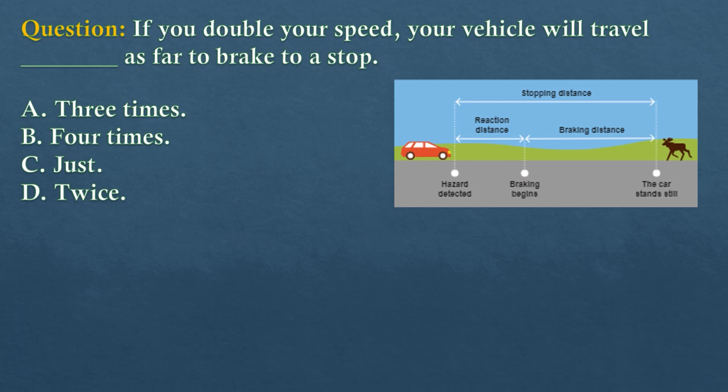Question. If you double your speed, your vehicle will travel dash as far to brake to a stop. Option A: Three times. Option B: Four times. Option C: Just as far. Option D: Twice.